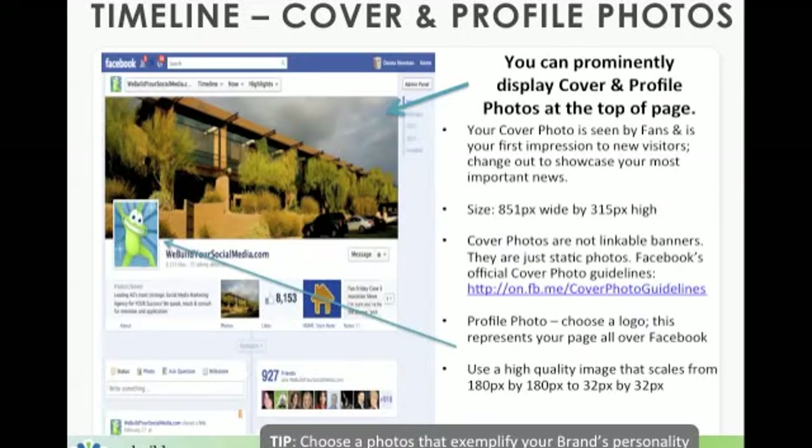So let's first look at the cover and the profile photos. You can prominently display your cover and profile photographs at the top of your page. Your cover photo is seen by all of your fans and is obviously the first impression to new visitors. You can change this out to showcase your most important news — timely or timeless.